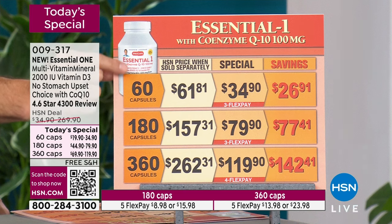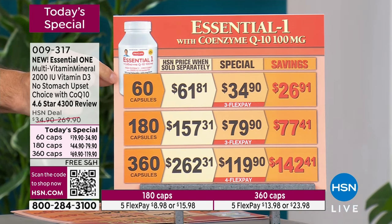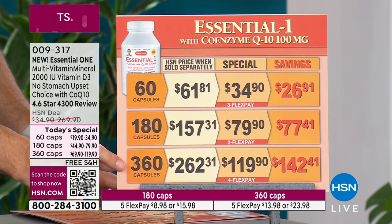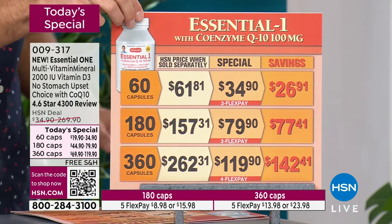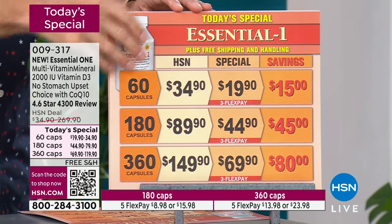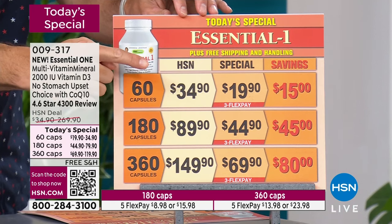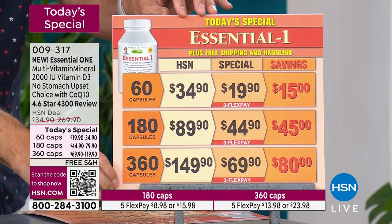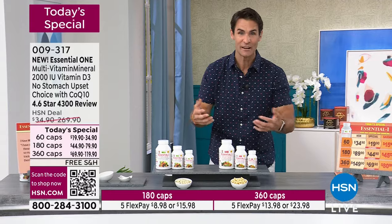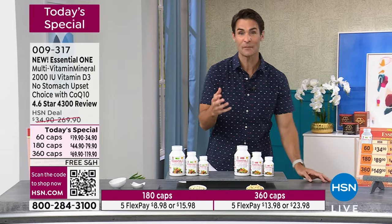Let me show you the value. The Essential One with CoQ10: today's price is $34, normally $61 — you're saving $26 on 60 capsules. For a stock-up price: 360 capsules for $119. The Essential One without the additional CoQ10 is $19 for 60 capsules or $69.90 for 360 capsules. It's all about your best health, best energy, feeling your best. Let's hear from Andrew himself.